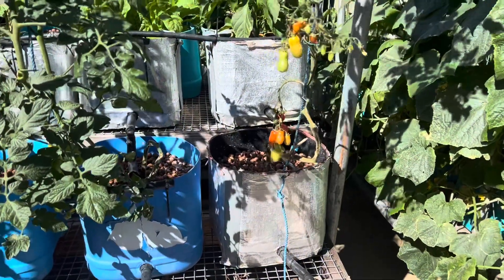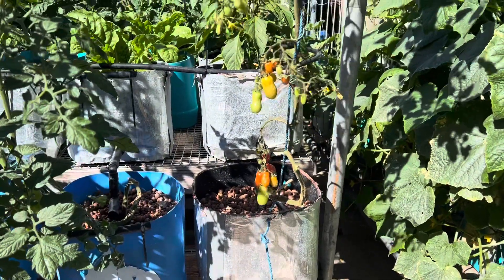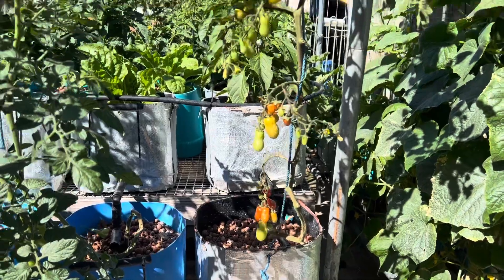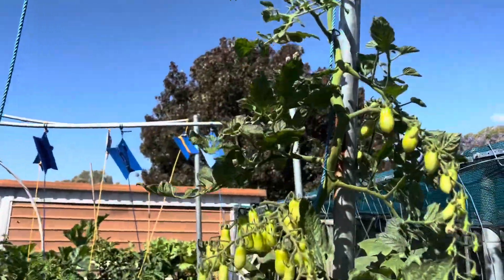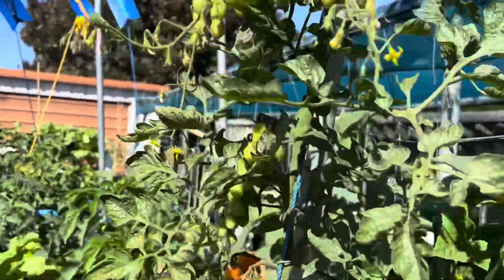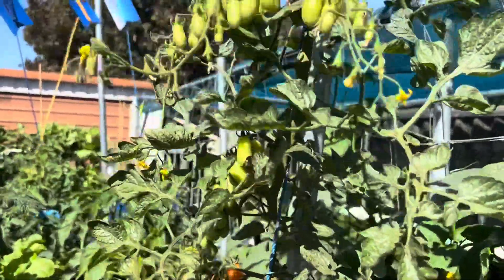Here's an update, Saturday the 26th of November 2022. Here's a grape tomato — it's just hitting the top on this plant. I propagate these guys from a cutting.